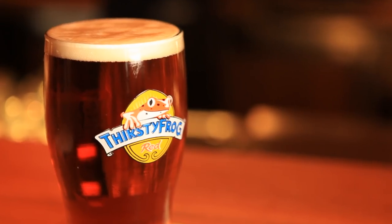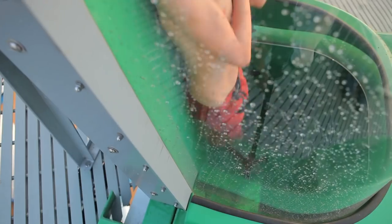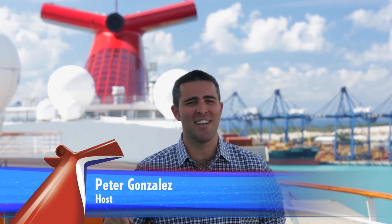Are you ready for this, and this, and what about this? Get set — these and more coming soon to the Carnival Legend. DryDoc starts now.